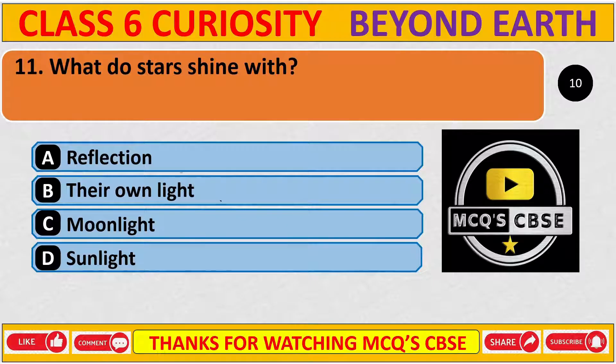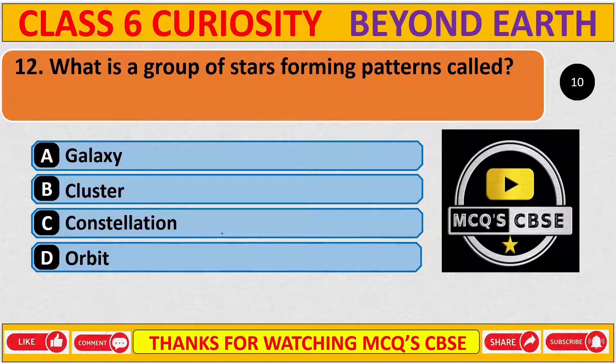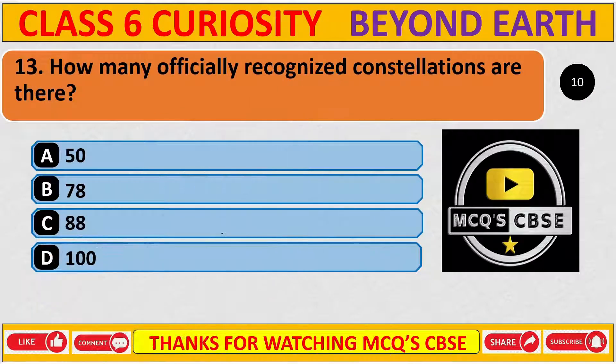What do stars shine with? The correct answer is C, their own light. What is a group of stars forming a pattern called? The correct answer is C, constellation. How many officially recognized constellations are there? The correct answer is C, 88.